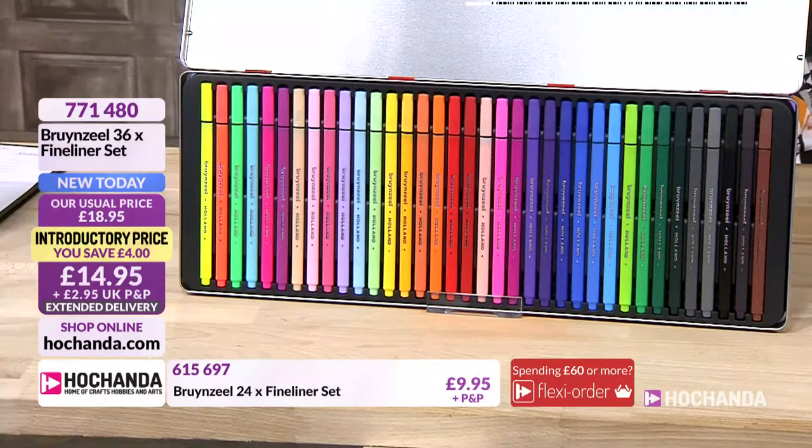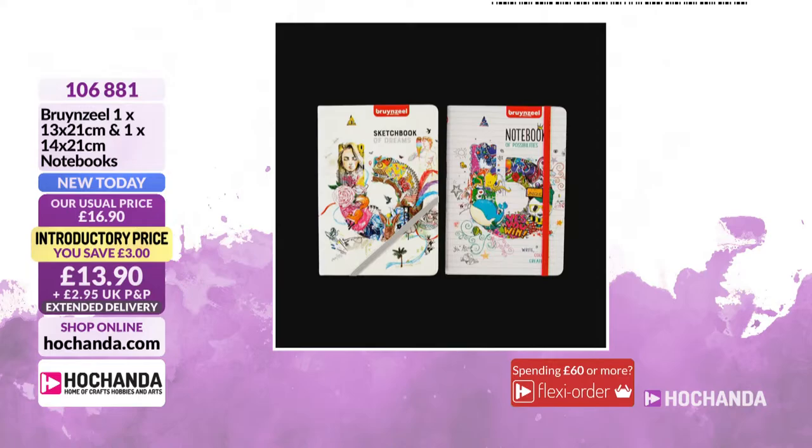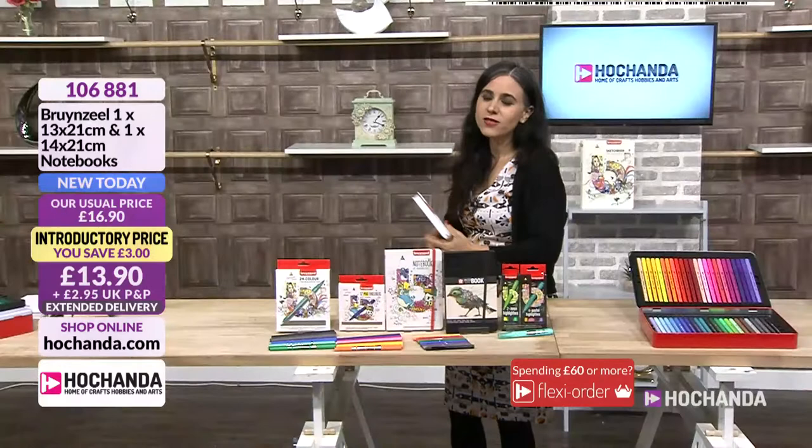If you want notebooks, we've got those too — a set of two, one lined and one with blank pages. I love the elastic band, which is diagonal rather than vertical — really cool. Very similar in size, and both for £13.90. It shows a little bit of quirkiness which I always like. Item number 106881 for £13.90.